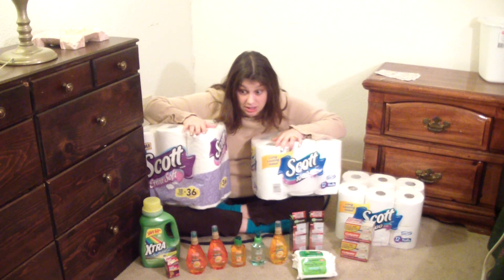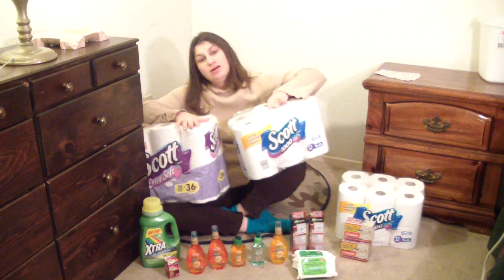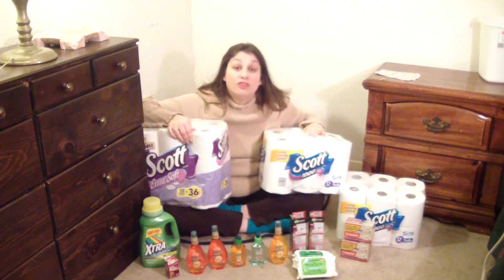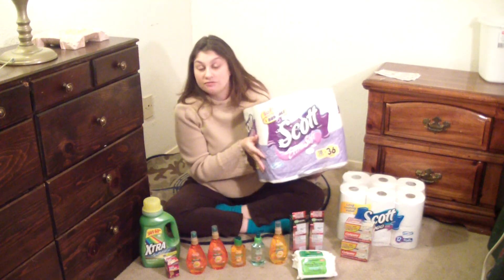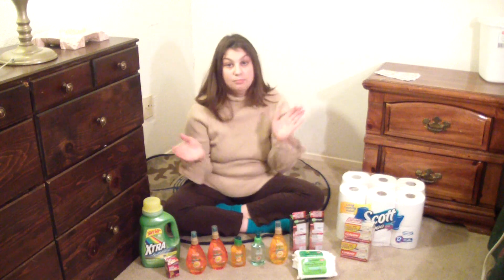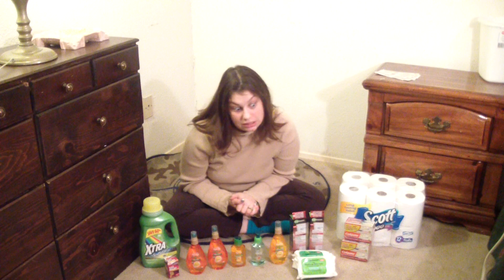That means Scott 1000 is the better deal. This stuff really does last forever — it says long lasting and they're not kidding. But if your twerker likes it soft, get the Extra Soft — it's a pretty good deal too. Alright, moving on. I've never talked about toilet paper so long in my life.